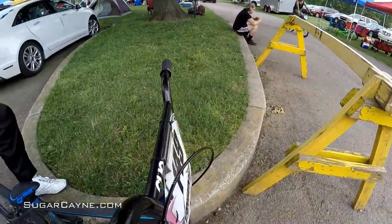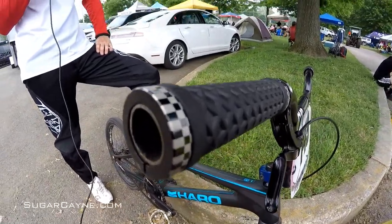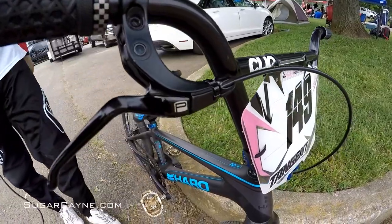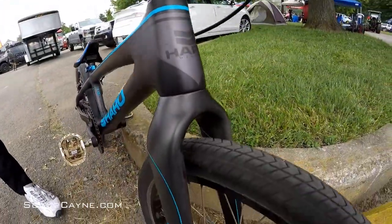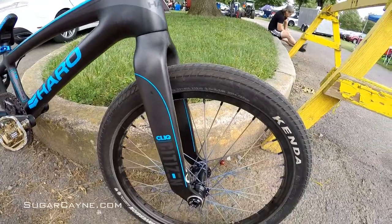Got those ODI lock-on grips — nice and sticky, that's the way to go. A little bit of a Pro Max brake setup, just a complete kit, it's going good. And moving down, just got the Klix Citizen fork to match the frame. Real nice fork, real sturdy. We got that 20 millimeter front setup.